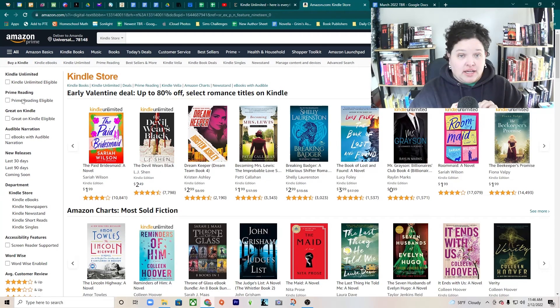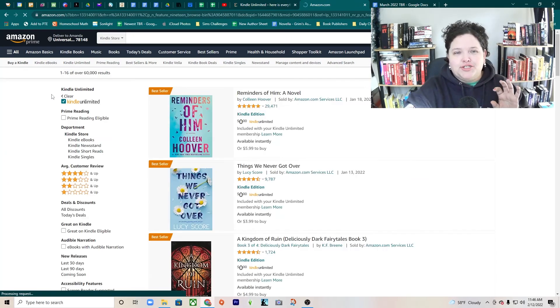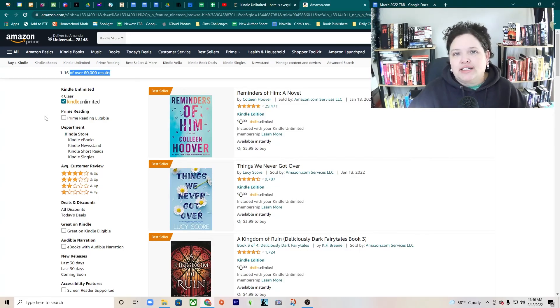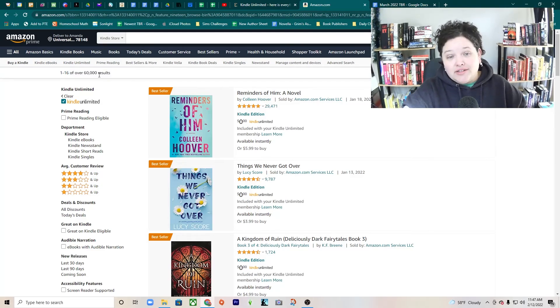It costs $9.99, like I said. And the reason I would recommend Kindle Unlimited over Audible Plus — which I'm going to talk about next month — is that there are over 1.5 million books listed in Kindle Unlimited. They will always just say over 60,000 results; they stopped showing the exact number years ago. But there are actually 1.4 million books on Kindle Unlimited.